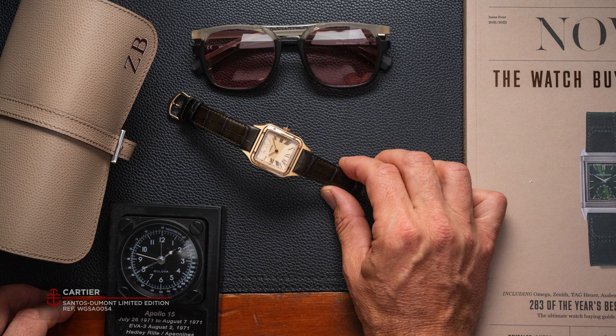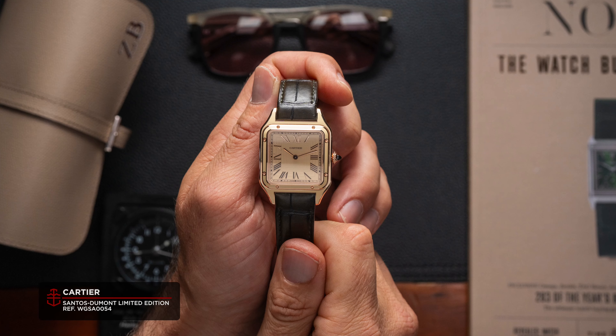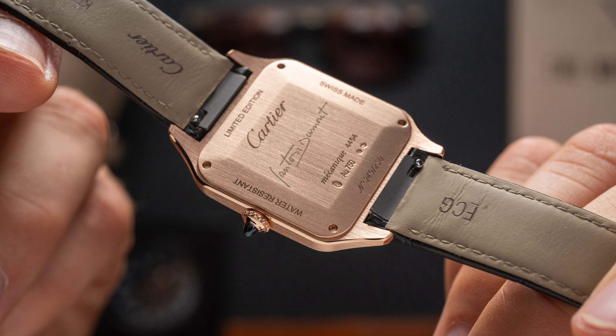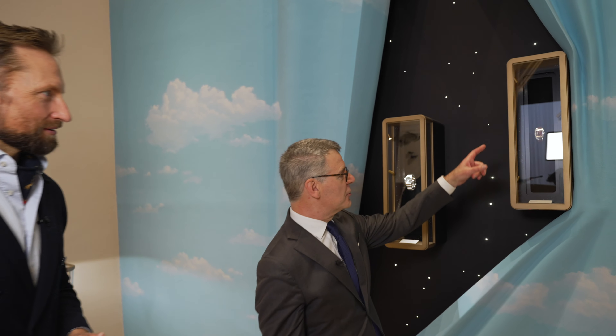Our beloved team member Zach Blass, who's the editor of Time and Tide, bought the Burgundy Lacquer Santos last year. We have been drooling over this watch for the last year. We have some Santos to show — do you have anything that can potentially beat Zach's Burgundy Lacquer? I would like to show you this watch.